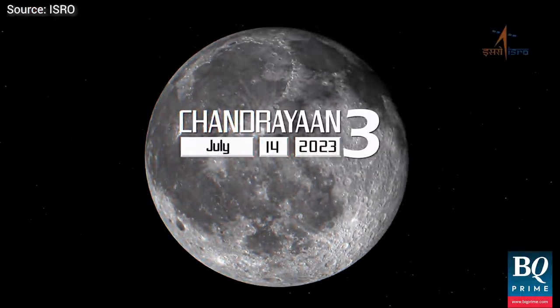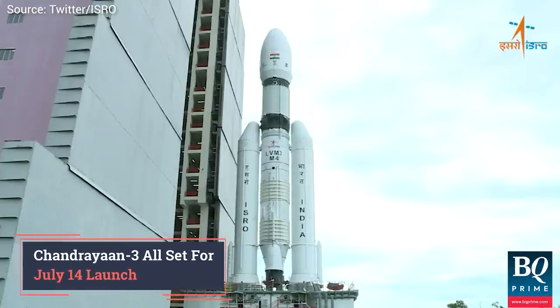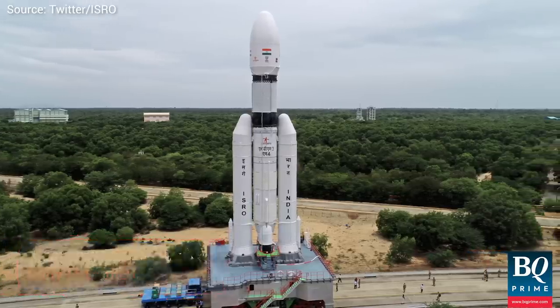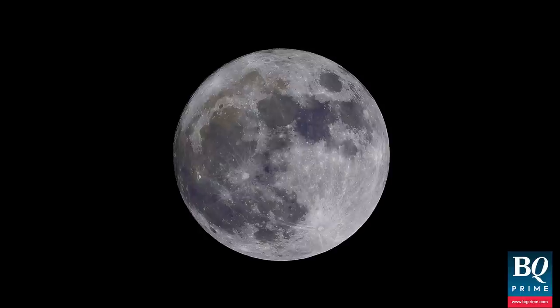On July 14th at 2:35 in the afternoon, a much-awaited lunar mission by ISRO, the Chandrayaan-3 spacecraft, will embark on its journey. Its launch pad is the Satish Dhawan Space Centre in Sri Harikota; its destination, the Moon.